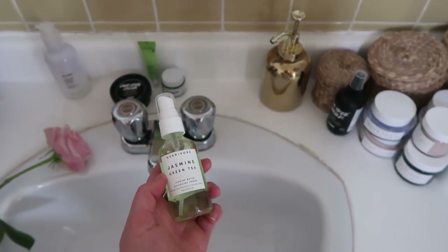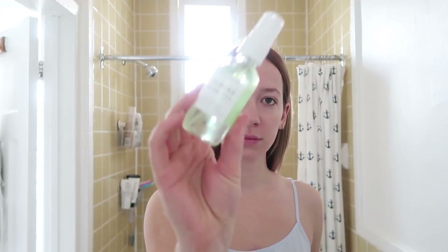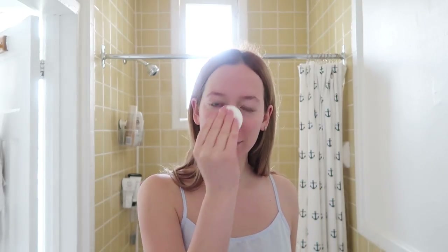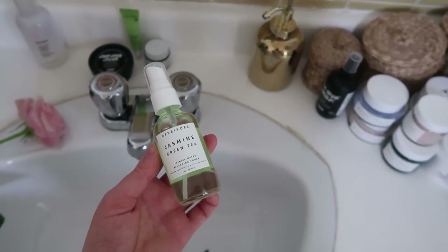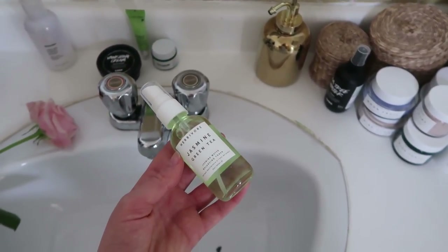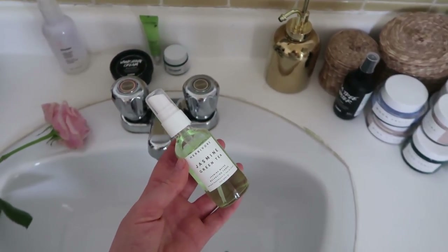I've been really into natural products for a few months now, and this brand Herbivore is one of my new favorite brands. I really like everything that they do. I use this toner on my face after cleansing to help with oil during the day, because I have breakout-prone skin, and it's really been helpful. My skin has been looking great these days, so everything I've been using I'm super happy with.